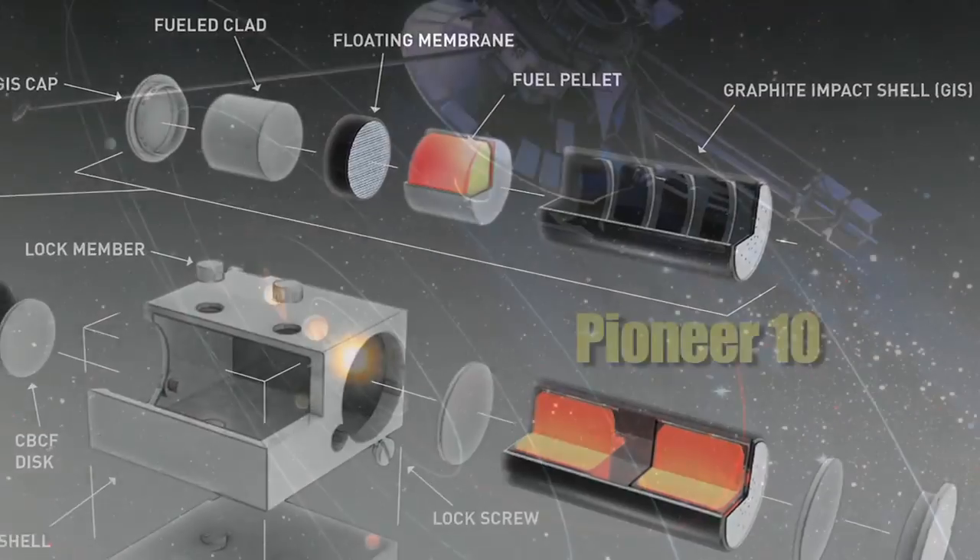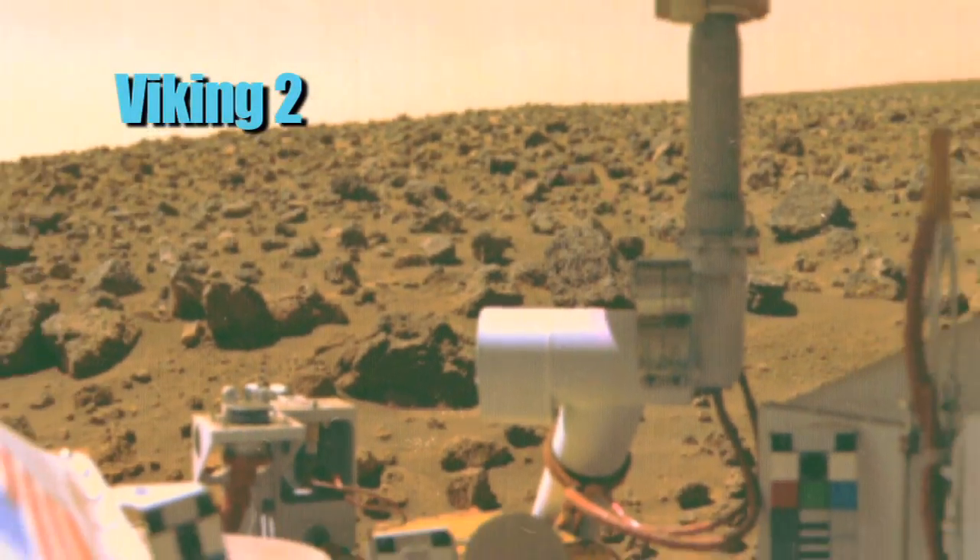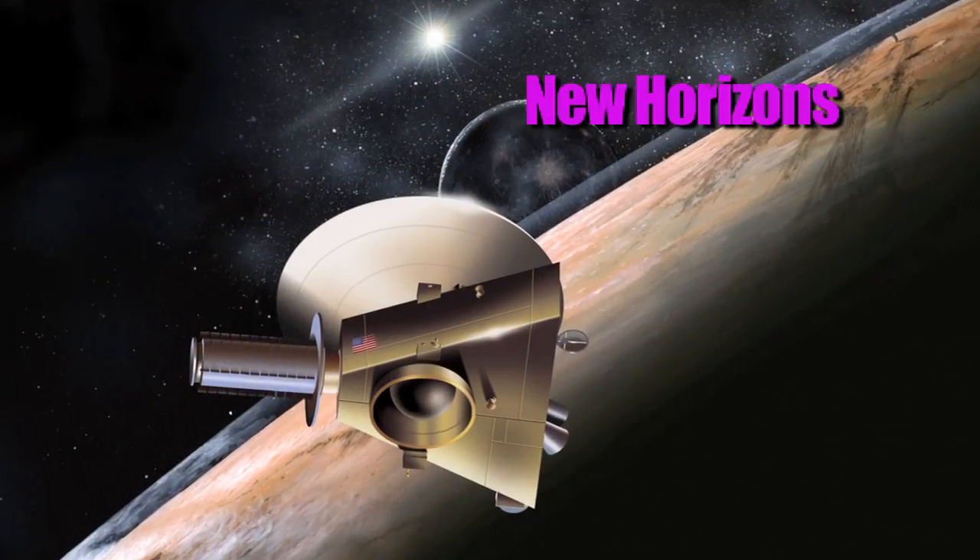The Department of Energy and its predecessor agencies have been involved, for over 50 years, in developing space RPS with NASA and the Navy and Air Force.